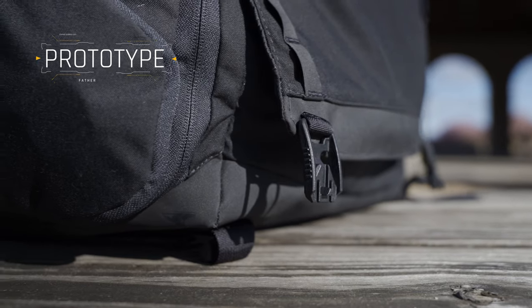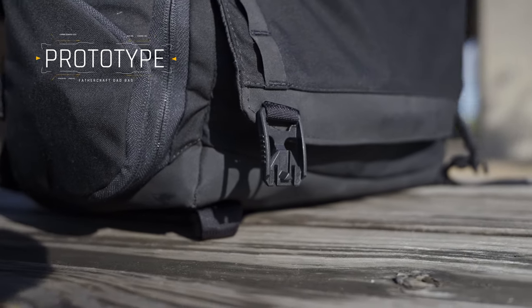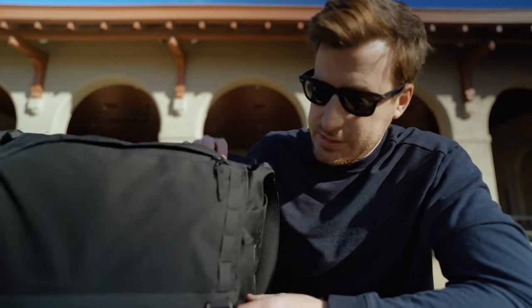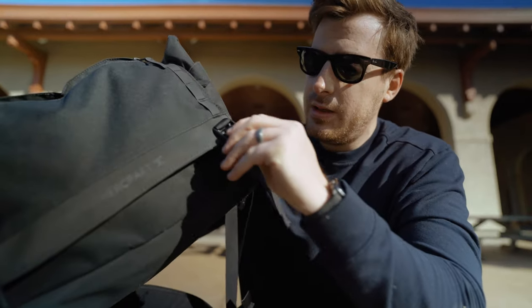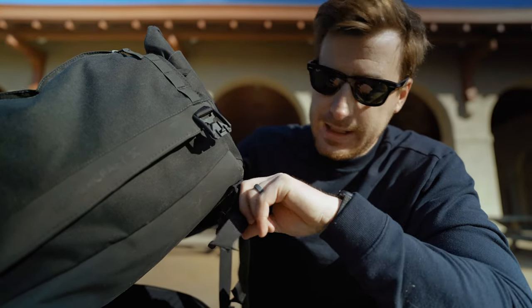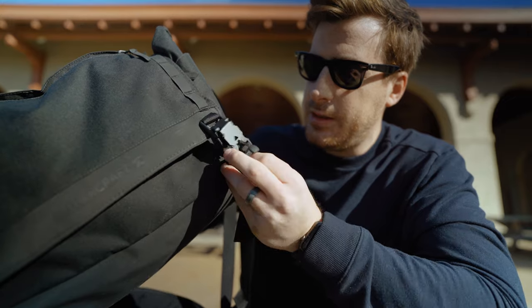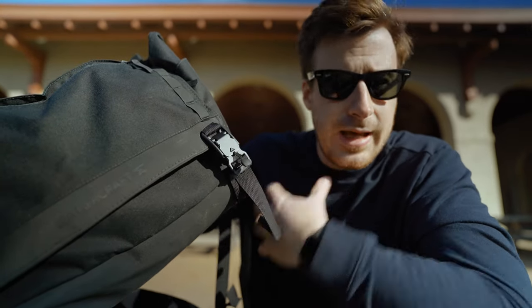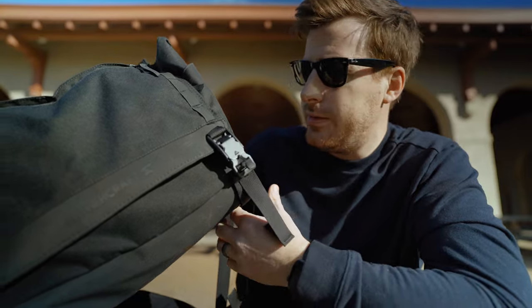There's a spot for everything. The other thing I really like here are the buckles. These are Fidlock magnetic buckles. They are super dope. They are magnetic, they're easy to open, easy to close. But when they're closed, this thing can hold like a thousand pounds worth of force. So they're not going anywhere.